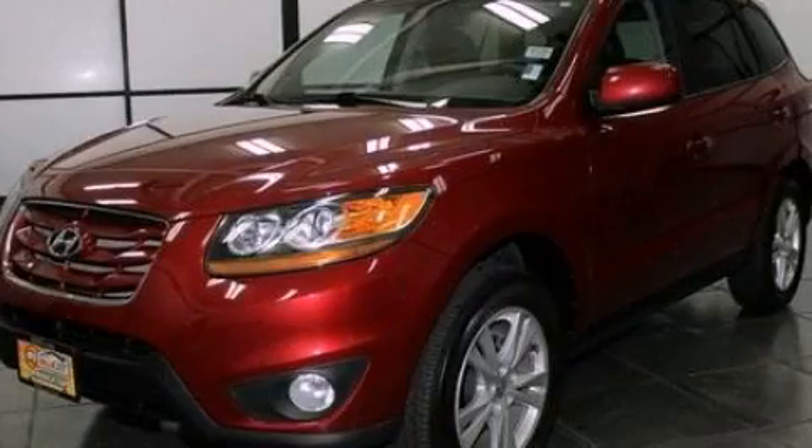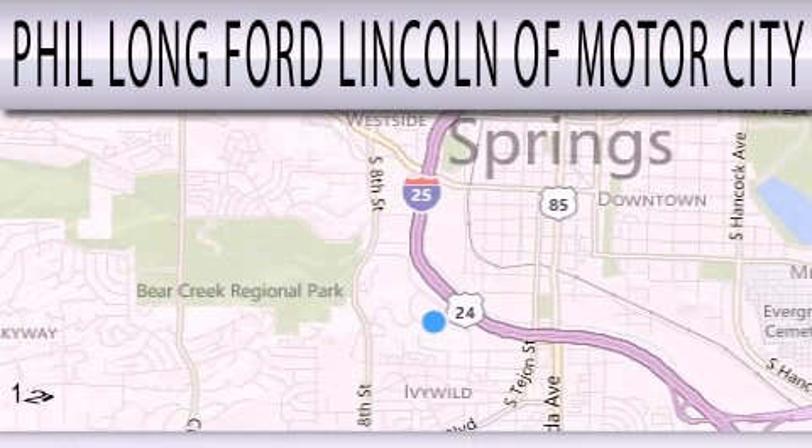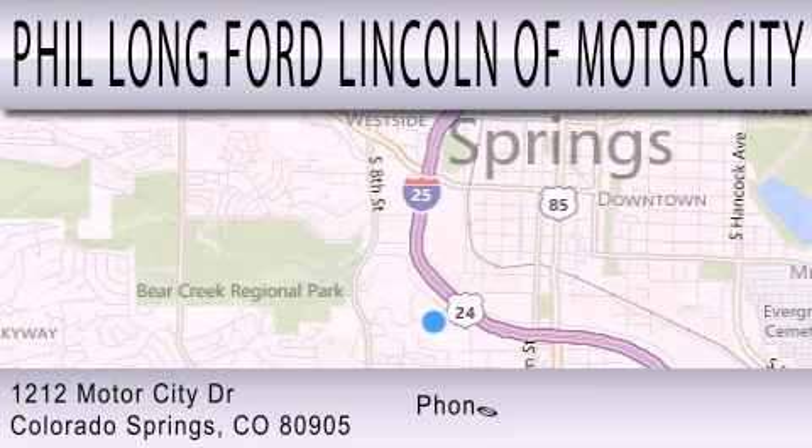Stop by today and test drive this automobile for yourself. Phil Long Ford Lincoln Motor City is dedicated to doing everything possible to ensure that the experience you have selecting your next vehicle is as pleasant as possible. We're located at 1212 Motor City Drive in Colorado Springs.